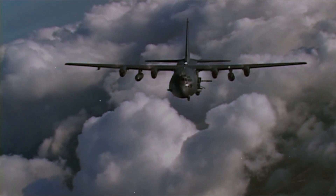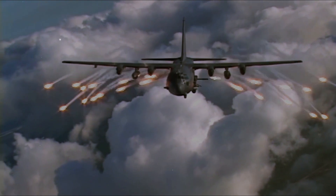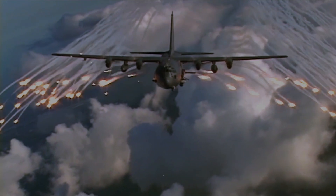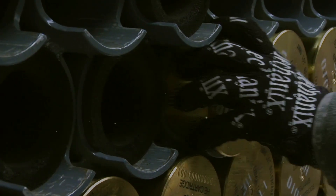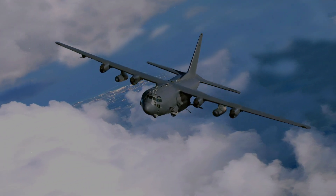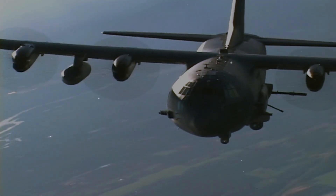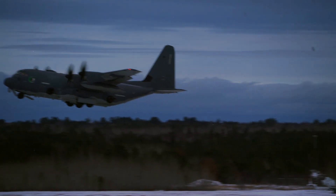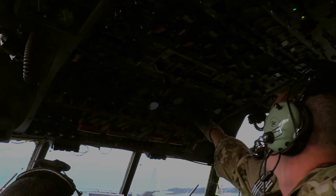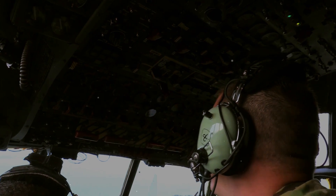The Lockheed AC-130 gunship is a heavily armed, long-endurance, ground-attack variant of the C-130 Hercules transport fixed-wing aircraft. It carries a wide array of ground-attack weapons integrated with sophisticated sensors, navigation, and fire control systems. Unlike other modern military fixed-wing aircraft, the AC-130 relies on visual targeting. Because its large profile and low operating altitudes around 7,000 feet make it an easy target, its close air support missions are usually flown at night.